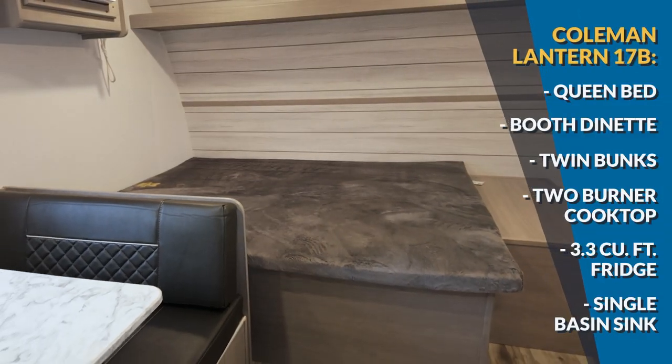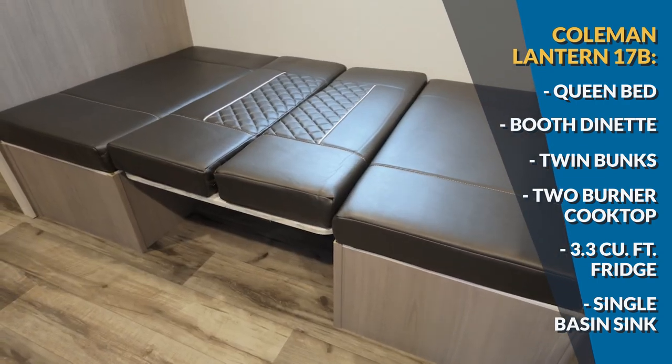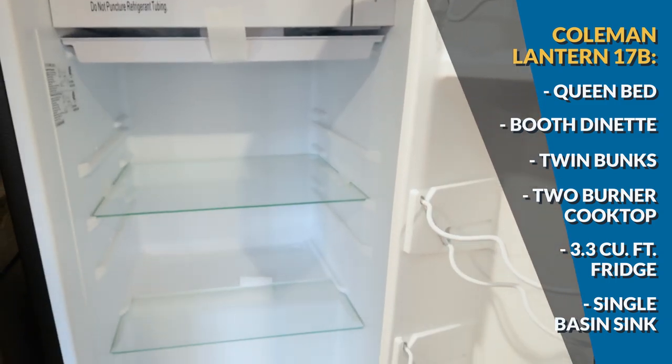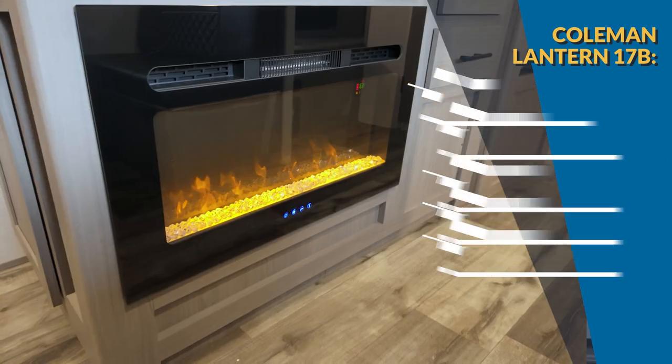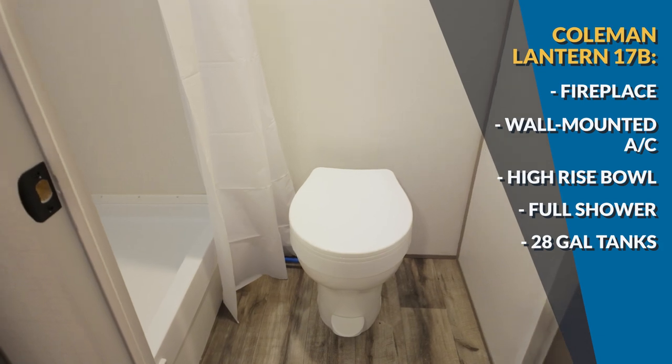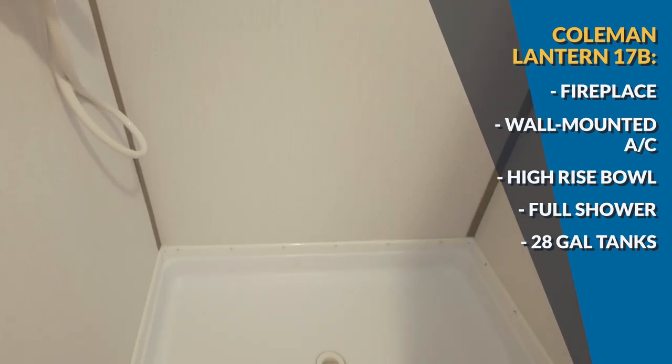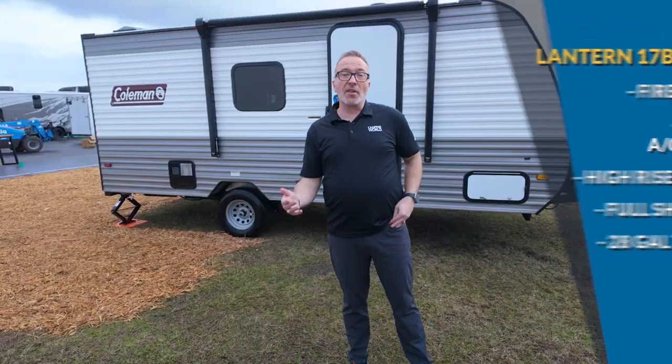Up first is the RV that turned the industry on its ear, the Coleman Lantern 17B. Coming in at 21 feet 5 inches and roughly 3,000 pounds dry, this slide-less beauty will sleep up to five. You got a queen bed up front that can sleep two, a booth dinette that can sleep one, and twin bunks in the rear off-camp corner that can sleep one apiece. The kitchen has a two-burner cooktop, 3.3 cubic foot 12-volt fridge, and a pretty decent size single basin sink. You have the fireplace and a wall-mounted AC, and the bathroom has a high-rise bowl and a shower. The 28-gallon all-around tanks give you good space for long weekend getaways. The Coleman Lantern 17B is a great example of keeping it simple when it comes to camping.